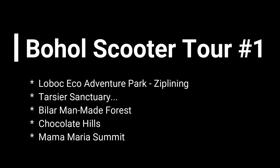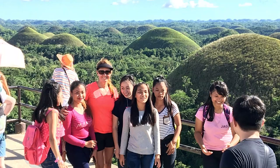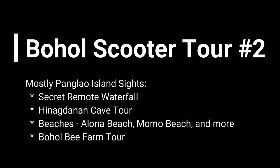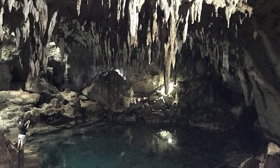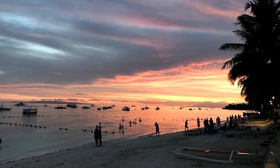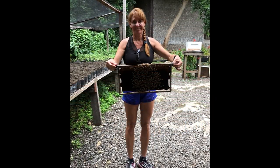Well, that's it for our first round of sites to see on Bohol. Beyond the sites themselves, we simply had a lot of fun driving around the countryside and experiencing the people. Stay tuned and check out our next video on our second round of sites to see and things to do on Panglao Island, Bohol's little sister. On that scooter adventure we'll visit a cave filled with bats, explore some nice beaches, visit a bee farm, and more. Be sure to check it out — until next time, see you later!